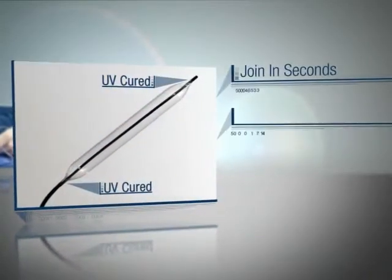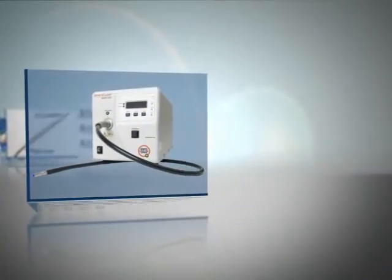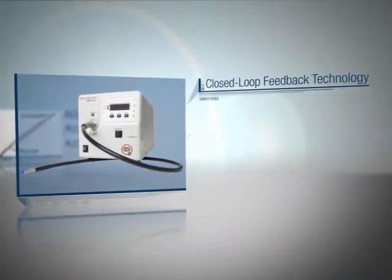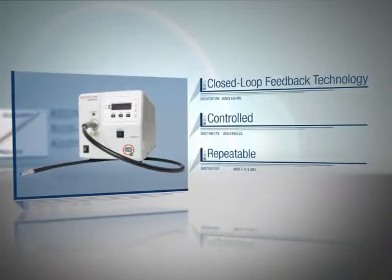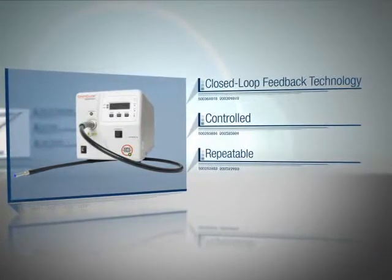Parts can be joined in seconds in a low-heat, low-stress process, maximizing your yields. The Omnicure S2000 UV spot curing system with closed-loop feedback technology provides a controlled and repeatable curing process for your UV assembly of balloon catheters, ensuring quality parts are produced every time.